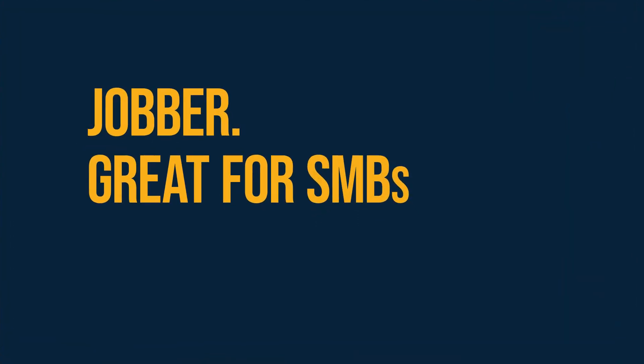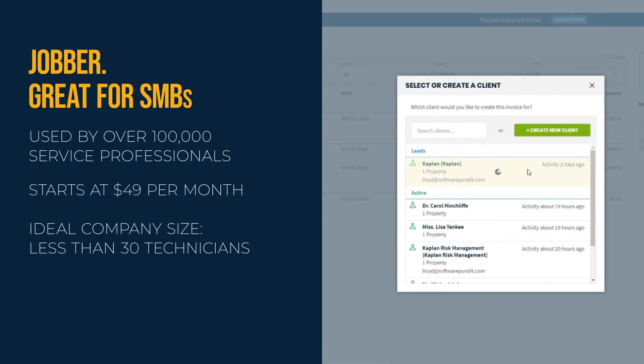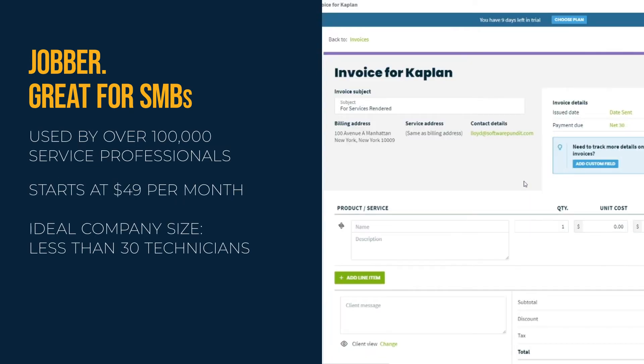Jobber is one of the best solutions for small to medium-sized service businesses. It is currently used by over 100,000 customers, starts at $49 per month, and is best for businesses with less than 30 technicians.